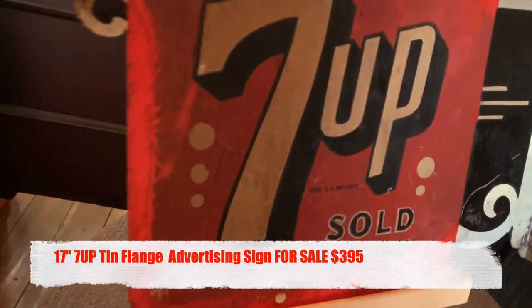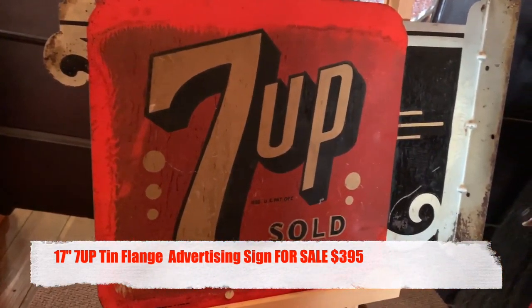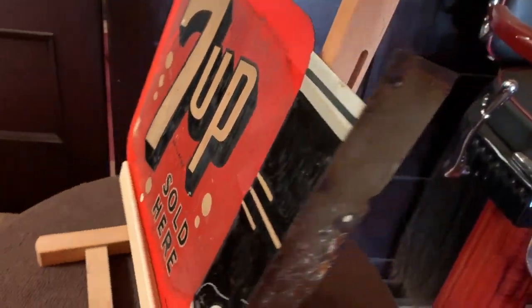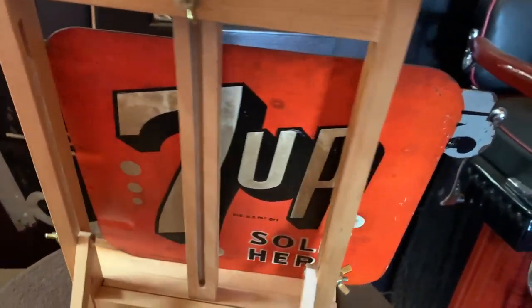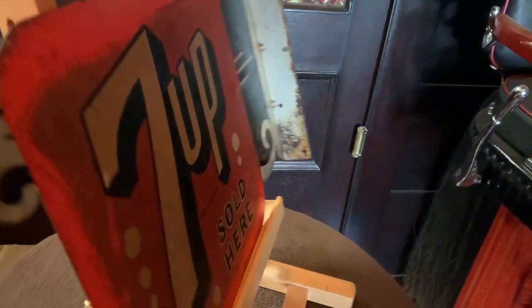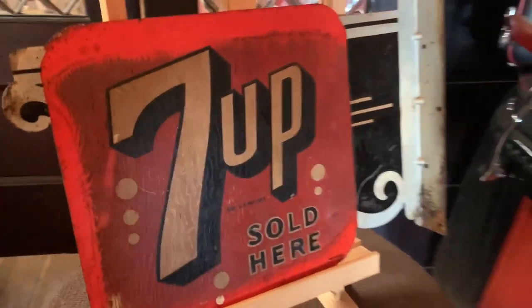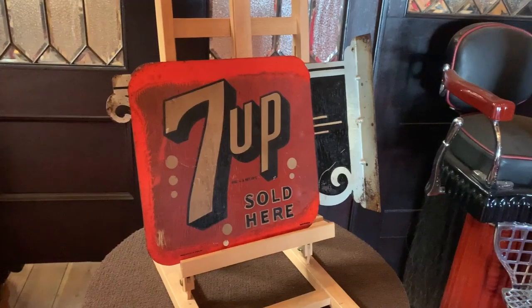It's got some interesting patina going on with it. This is coming again from the San Jose collection that we had purchased. So as you can take a look, it's got definitely two different sides, two different looks to it. Interesting patina, like I said before. So if you were into 7-Up and want some interesting sign, this might be for you.